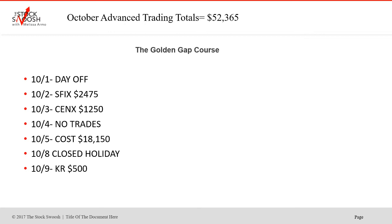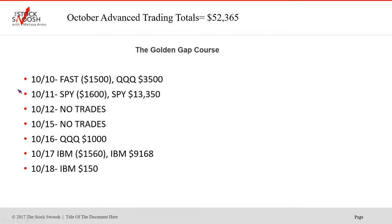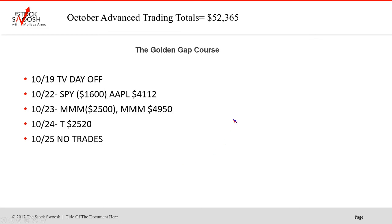Good first start to the month — SFIX was a winner, Cenex was a winner, no trades on the fourth, Cost was a huge winner. Closed for the holiday on the eighth. Two trades on the 10th — one was a loser, one was a winner in the Q's. Spy took two chances on the 11th — that was a good one. No trades the 12th and 15th. The 16th was the Q's. IBM took two shots but was a nice one. On the 22nd, Apple was a nice winner. MMM had two trades. T was yesterday. Today, no trades.